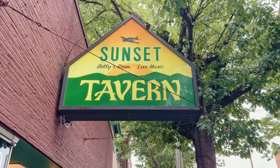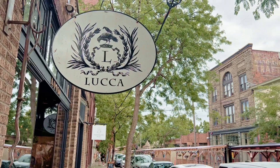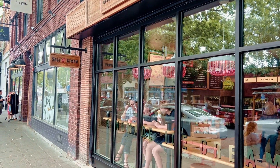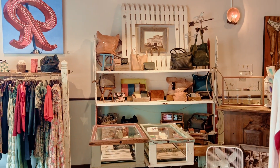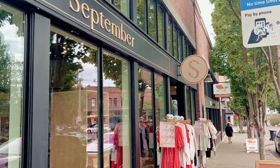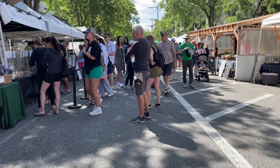Ballard is a tight-knit community and residents love living here because of the trendy restaurants, bars, galleries, music venues, and endless outdoor activities. Another great activity is to come down to Market Leary or Ballard Avenue and explore many of the unique shops. Ballard is also home to the Sunday market, which runs year-round rain or shine — a lovely way to spend your Sunday morning, grab a pastry and coffee, and shop for your weekly groceries.